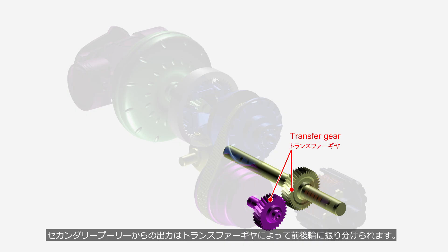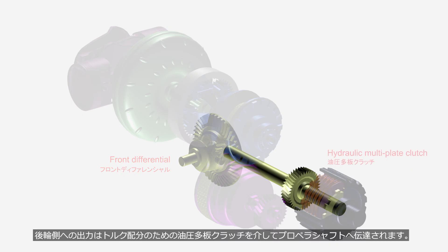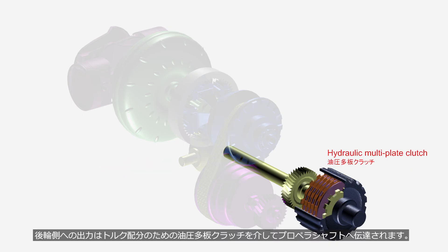The output from the secondary pulley is distributed to the front and rear wheels via the transfer gear. The output to the front wheels is directly transmitted to the front differential, while the output to the rear wheels is transmitted to the propeller shaft through a multi-plate hydraulic clutch for AWD torque distribution.